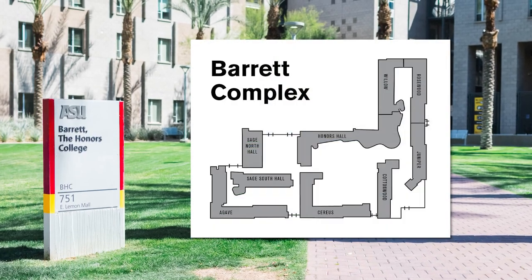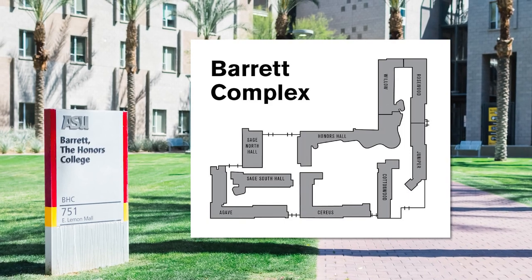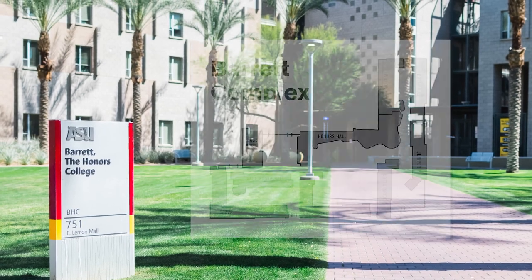There are nine buildings, eight of which are residential, including lounge spaces, laundry facilities, and classrooms. The ninth building is called Honors Hall and serves as the community center within Barrett. We'll start our tour in Sage Hall South, one of the eight residential buildings in the Barrett complex.